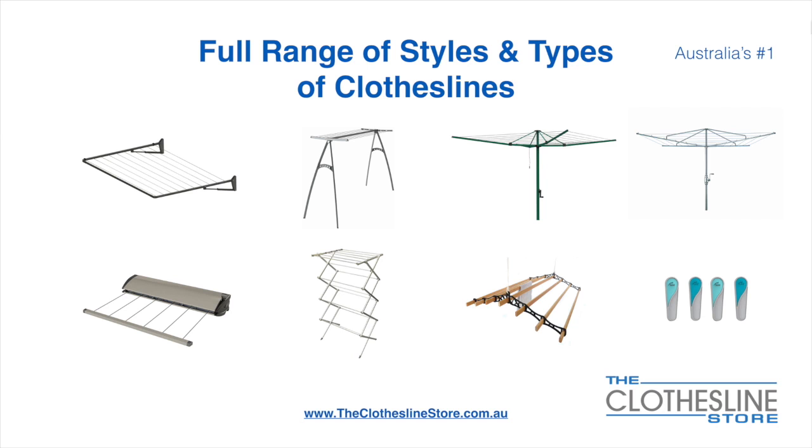At The Clothesline Store, we have a full range of styles and types of clotheslines. These include folding frame clotheslines, which can fit on a wall or a post, the popular portable clothesline, folding head rotary hoist, fixed head rotary hoist, retractable clotheslines, indoor-outdoor airers, ceiling-mounted airers, and accessories, which include products such as pegs.